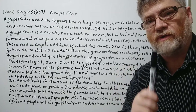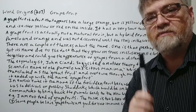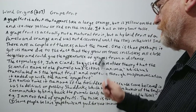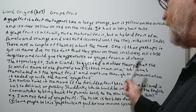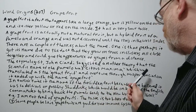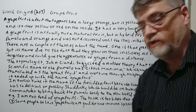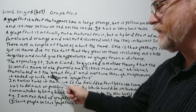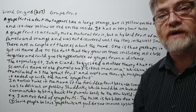The pomelo is not quite as sour or as powerful as the grapefruit, but it definitely does have a grapefruit taste to it. Another name for the pomelo was citrus maxima, which was translated as the grapefruit, and over time through mispronunciation it ended up with the name grapefruit.